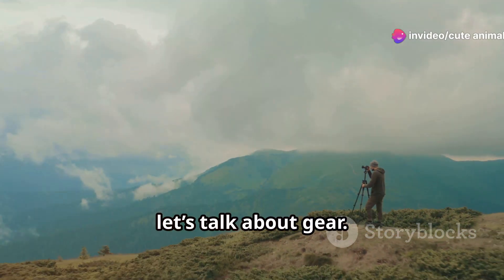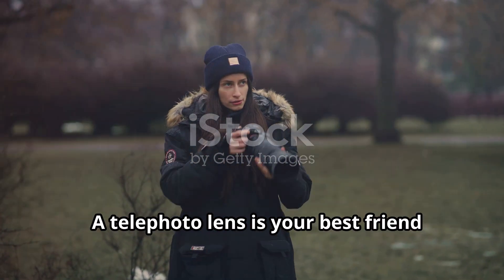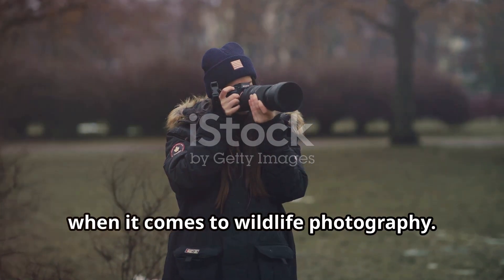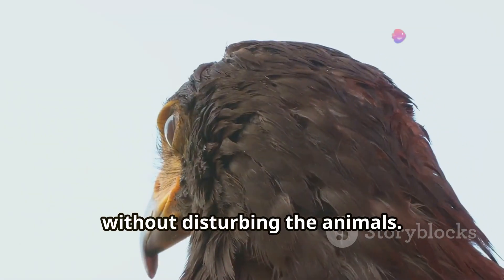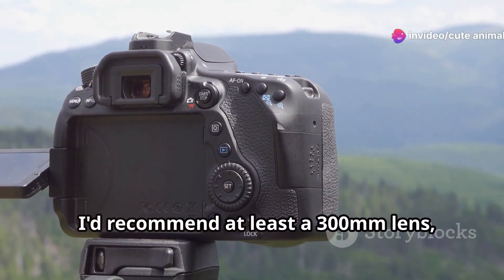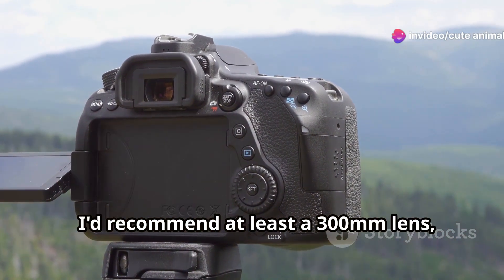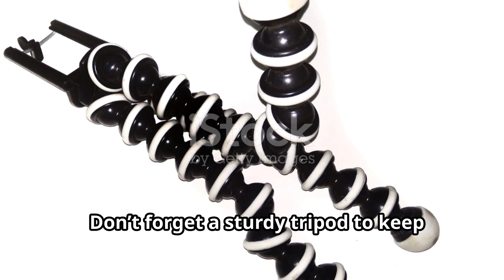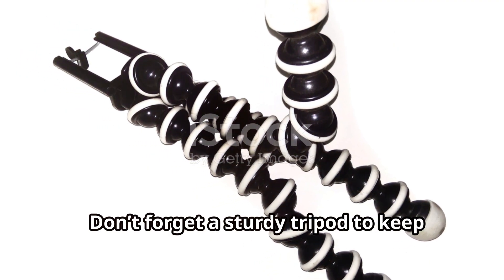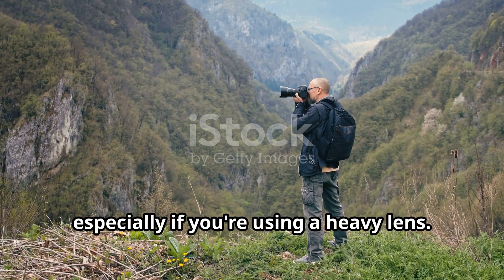First up, let's talk about gear. A telephoto lens is your best friend when it comes to wildlife photography — it allows you to get close-up shots without disturbing the animals. I'd recommend at least a 300mm lens, but if you can stretch to 400mm or more, even better. Don't forget a sturdy tripod to keep your shots steady, especially if you're using a heavy lens.